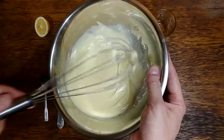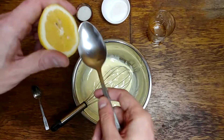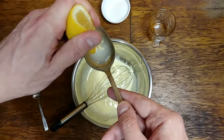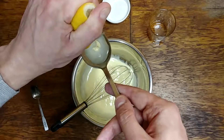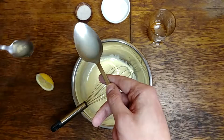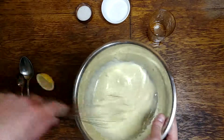Now it's time to add some lemon juice — one tablespoon. We don't need those seeds, so I'll try to pull them out. Like that. The juice goes in and the seeds go away. Let's mix again.